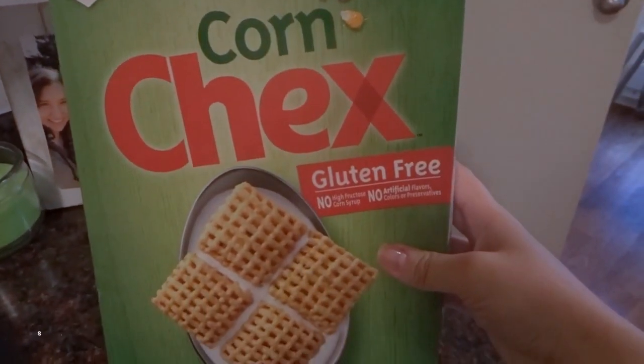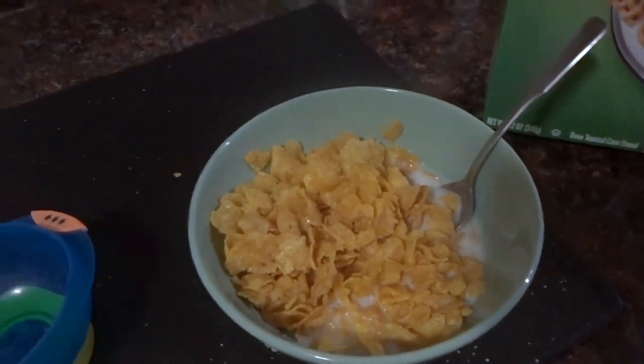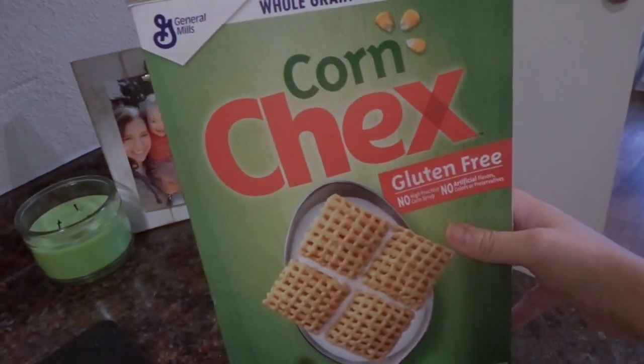Now I'm just going to pour him a little bowl of Corn Chex because I made myself cereal and he always has to eat when I'm eating, so I'm just going to give him a few of these to snack on.